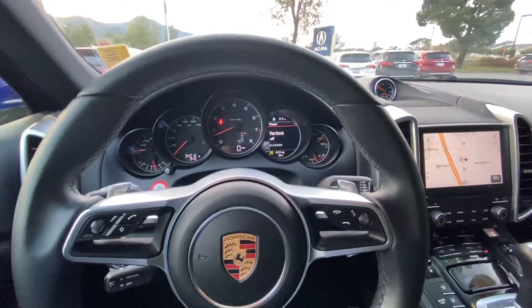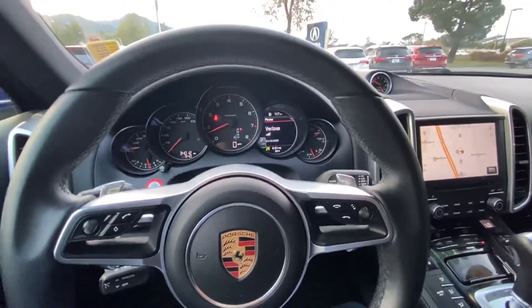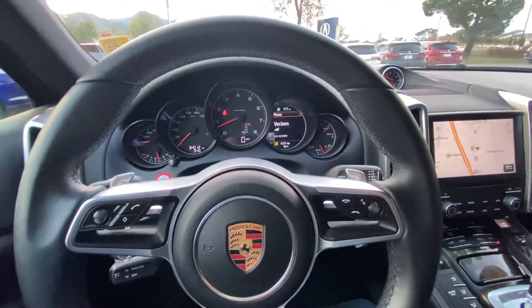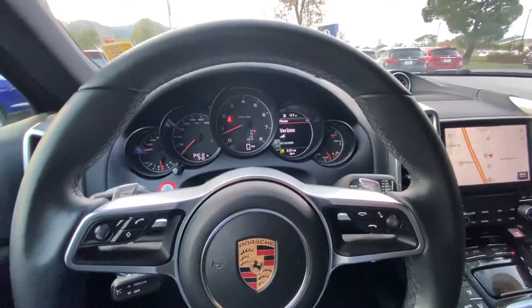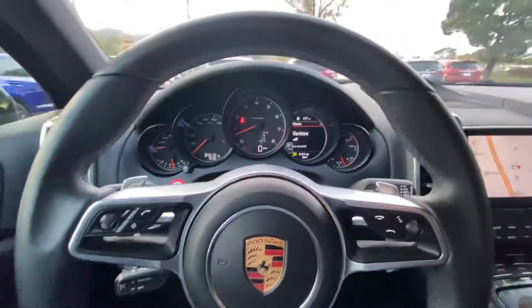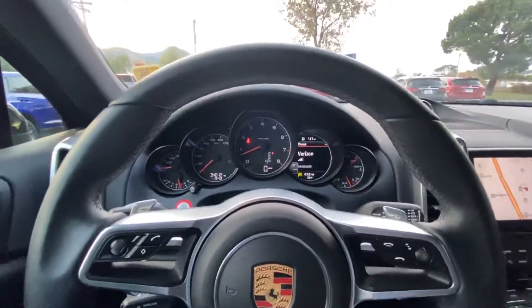Hello everyone, this is Austin from Marin Acura, and today we are inside the 2017 Porsche Cayenne. Today I will be doing a tutorial about the sport mode, so to activate the sport mode you must...